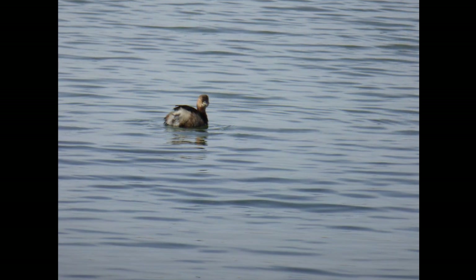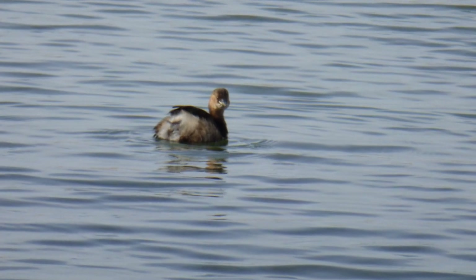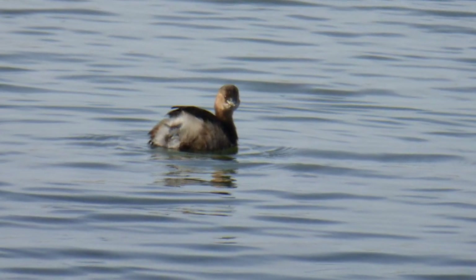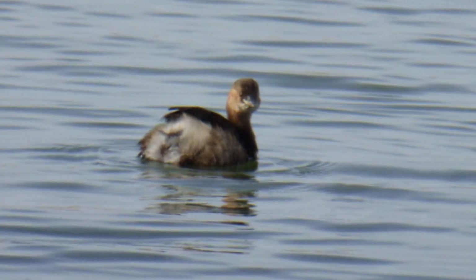Little grebes can be found in Africa, Europe and South Asia. Some members of the species stay close to where they hatched, such as in the UK, while others migrate to warmer climes in winter. For example, birds from north of Scotland may travel south to France.